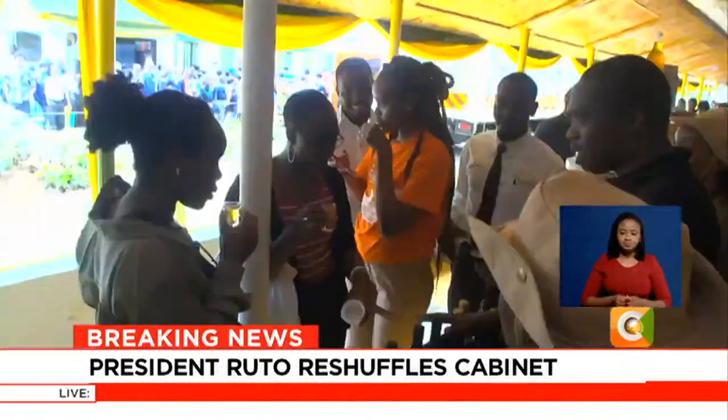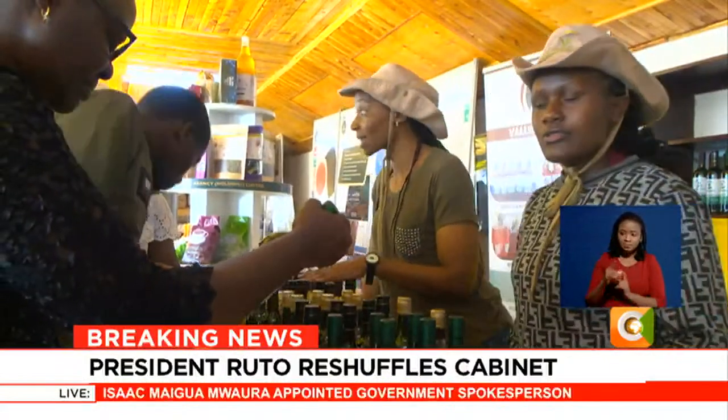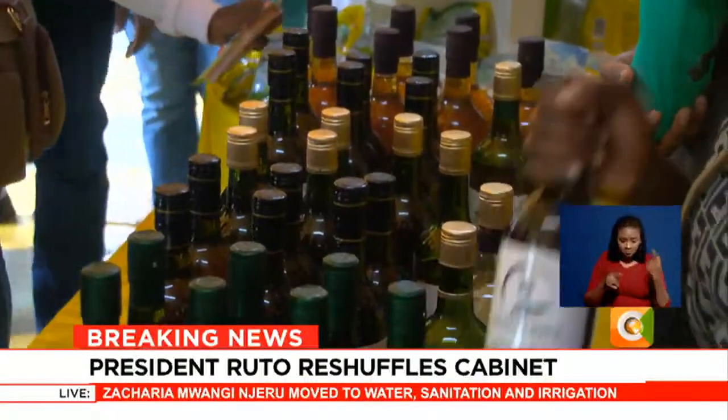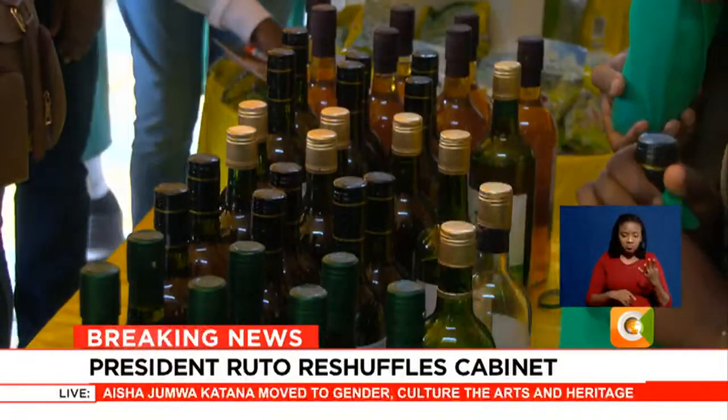Quite a number of showgoers were drawn to the KTDA stand, the main attraction being wine made from tea. Harrison Mogeni is the brains behind this project to increase cultivation and consumption of tea. The wine is made by fermentation of tea extracts. Tea itself has a lot of health benefits — it has antioxidants which boost your immunity, polyphenols, and anthocyanins. Tea can also help with digestion, the same function as alcohol in wine. We put them together so that they can have a synergistic effect.